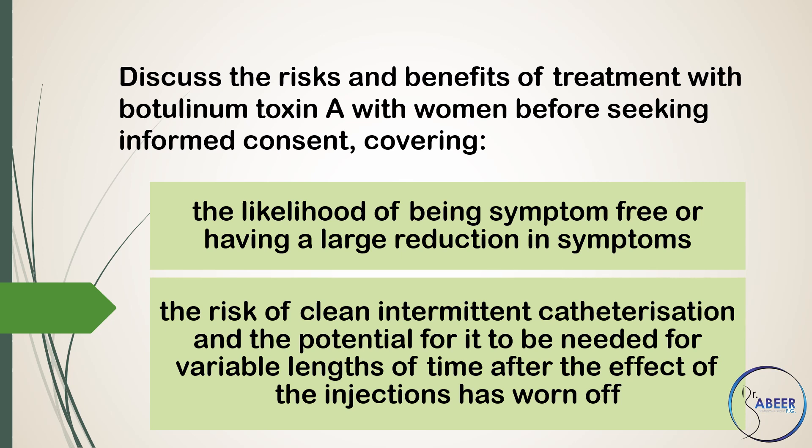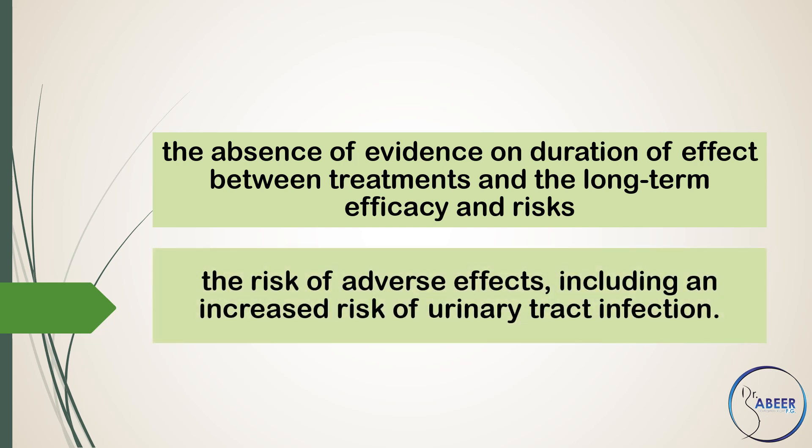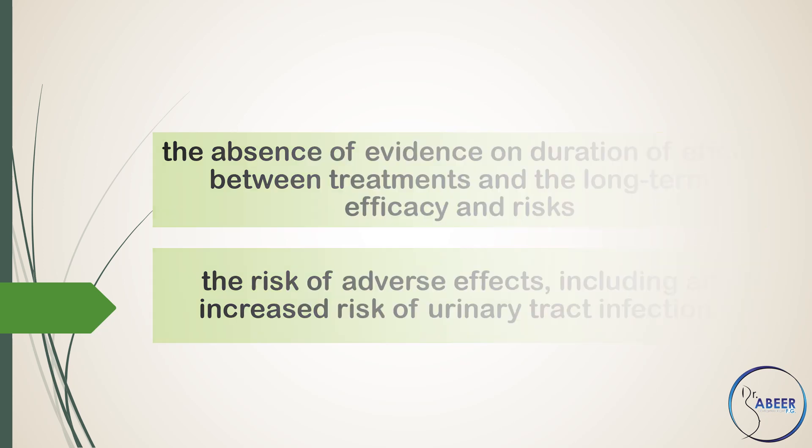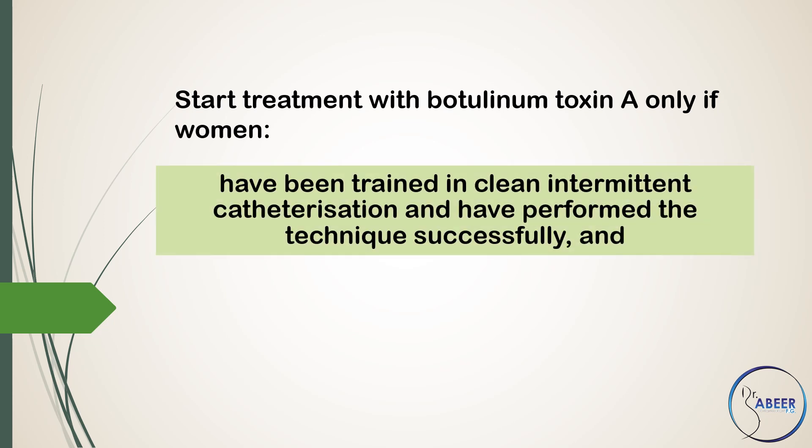Discussions should also cover the risk of long-term infection, the risk of adverse effects after the effect of the injections has worn off, the absence of evidence on duration of effect between treatments, the long-term efficacy and risk, and the risk of adverse effects including an increased risk of urinary tract infection.